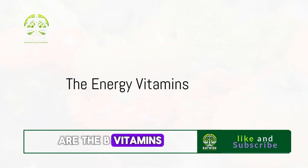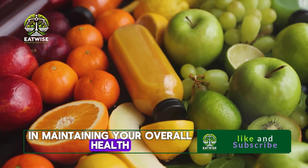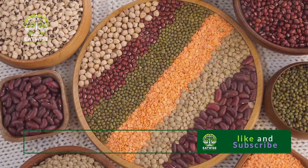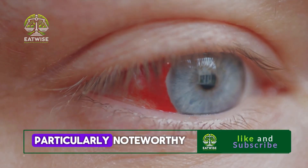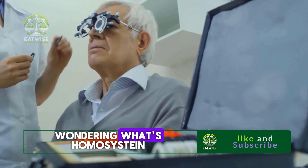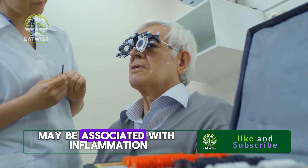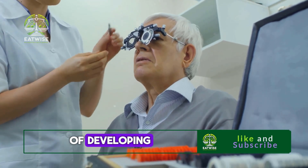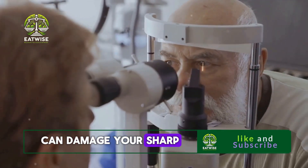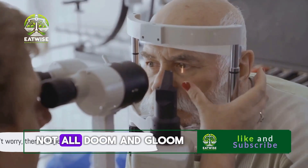Fifth on our list are the B vitamins, also known as the energy vitamins. These vitamins play a crucial role in maintaining your overall health, but they're particularly vital for your eye health. B6, B9, and B12 are particularly noteworthy — these vitamins are instrumental in reducing inflammation and homocysteine, a protein in your blood. Studies suggest that high levels of homocysteine may be associated with inflammation and an increased risk of developing age-related macular degeneration, or AMD, a condition that can damage your sharp and central vision.